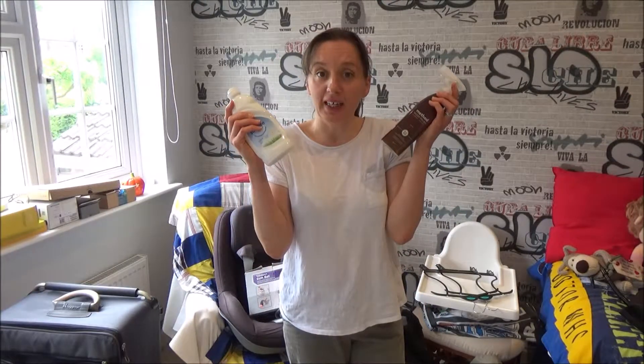Hi everyone and welcome back to my channel. Today I'm going to be cleaning our spare room using these natural cleaners.